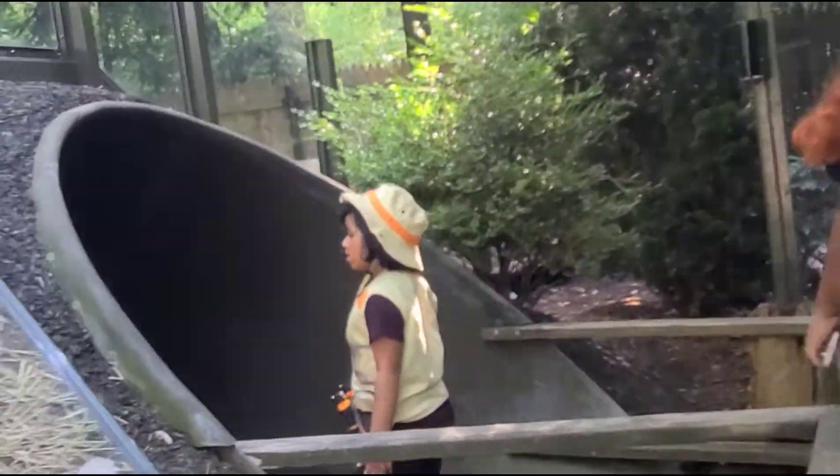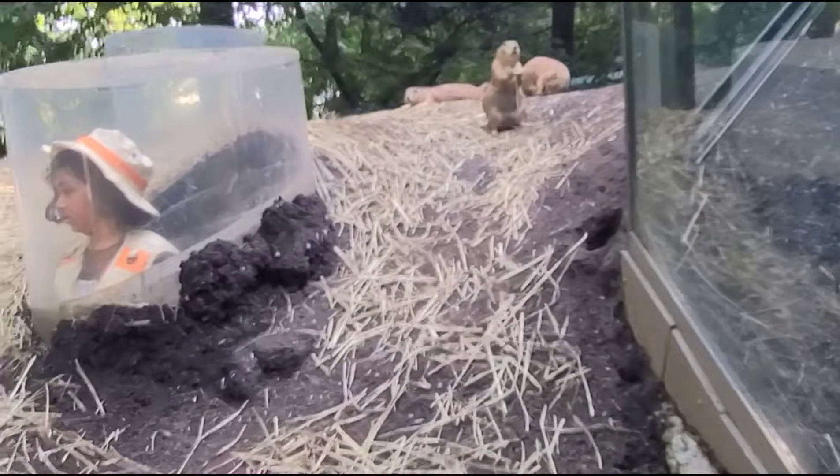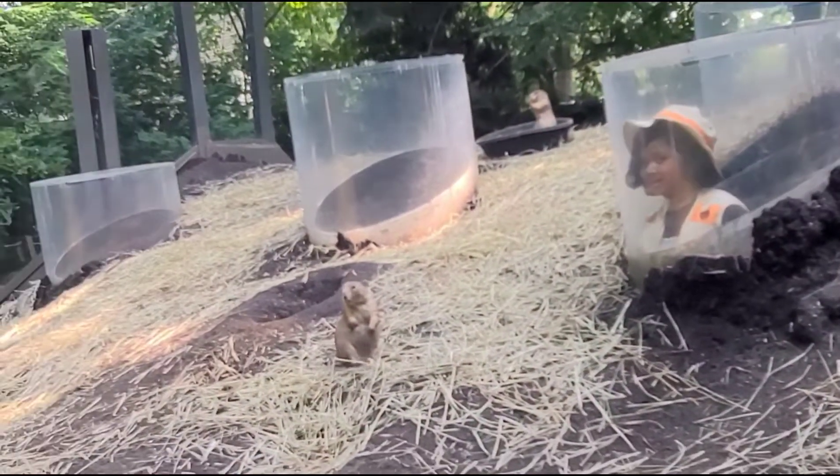Look, they have a cave. Look, it's a tunnel. I'm going in the tunnel. Look, it's a rabbit. I saw it run away.